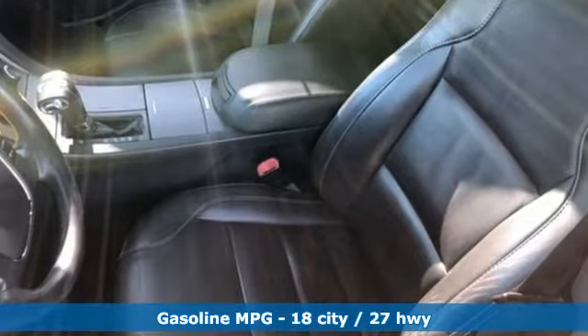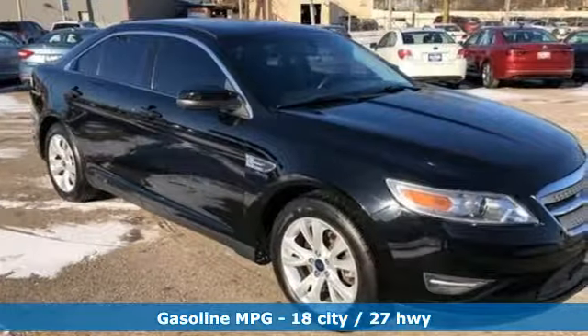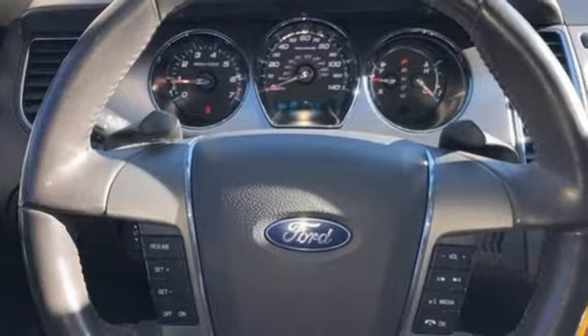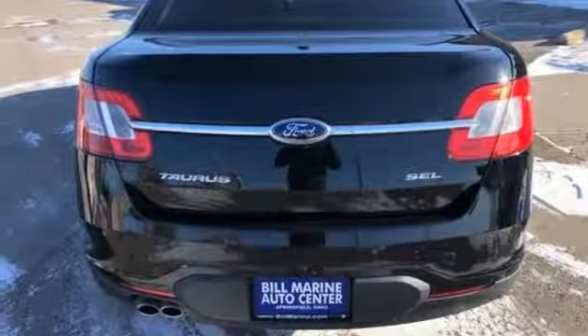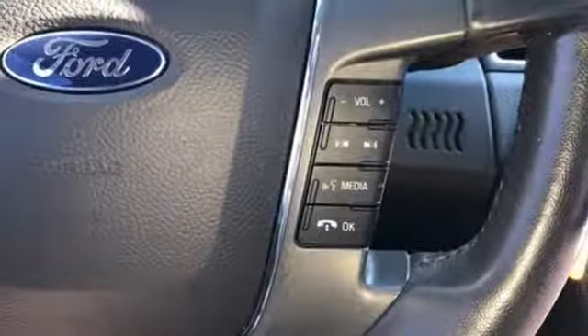AM-FM satellite radio, three 12-volt power outlets, dual-zone climate control, auto-dimming rear-view mirror, multi-function steering wheel, leather steering wheel, V6 engine, aluminum wheels, gas pressurized shocks, and power heated mirrors.